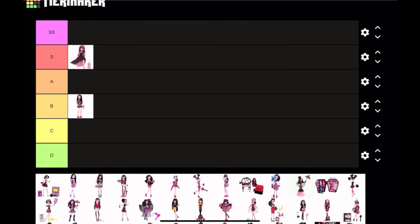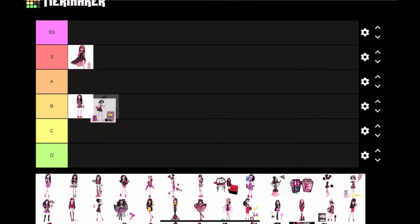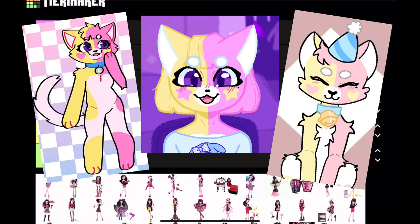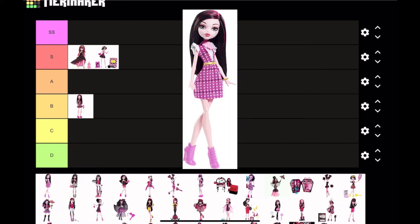Next is Art Class Draculaura. I myself am an artist so I'm gonna be very biased and also put her as S tier. I just love all the colors — Draculaura has always looked good with pink and yellow. I might be a bit biased because my main character is also pink and yellow, but we're just gonna ignore that.